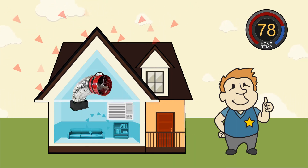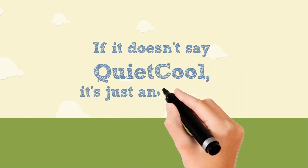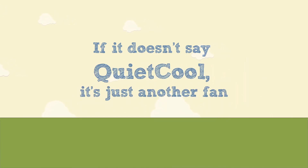The consumer will continue to use their air conditioning on occasion when the outside temperature does not cool off enough during the early morning and nighttime hours. However, they won't need to use it as long or as often. Remember, if it doesn't say QuietCool on the label, it's just another fan.